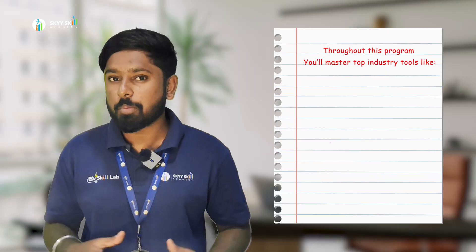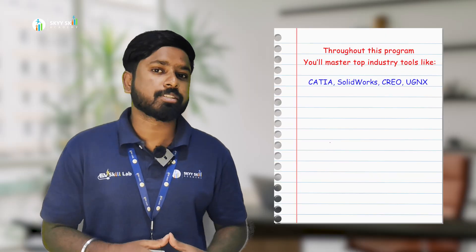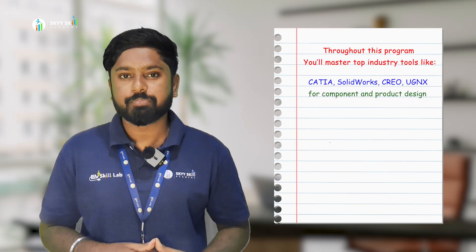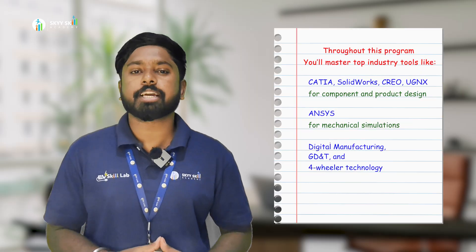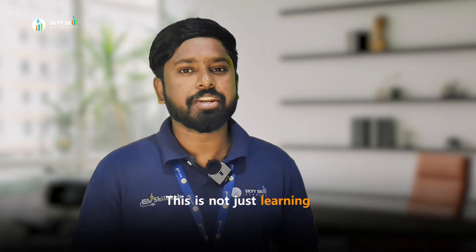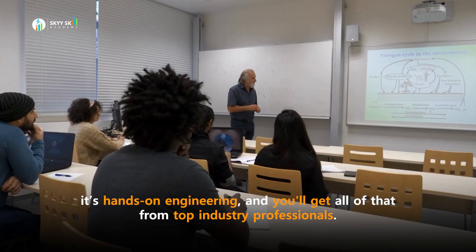Throughout this program, you'll master top industry tools like CATIA, SolidWorks, Creo, and UGNX for component and product design. You'll also cover ANSYS for mechanical simulation, digital manufacturing, GD&T, and four-wheeled technology. This is not just learning — it's hands-on engineering, and you'll get all of that from top industry professionals.